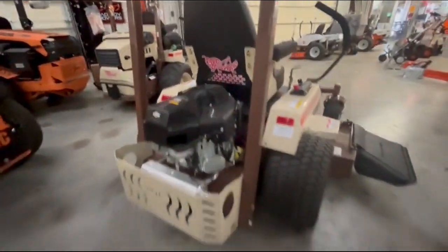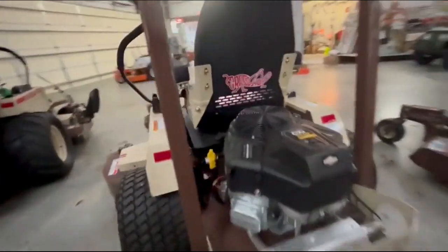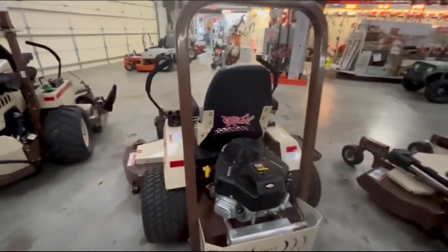You got the Briggs CXI which has been one of my best performing motors, believe it or not. Briggs is really trying to build their name back after the bankruptcy and they had amazing customer service.